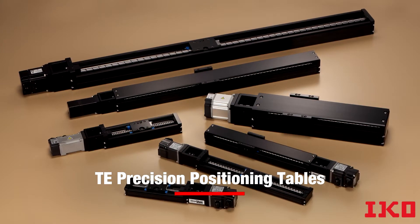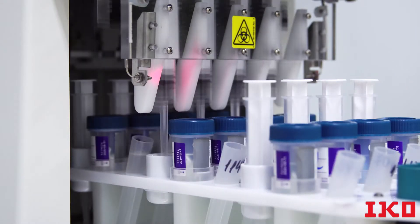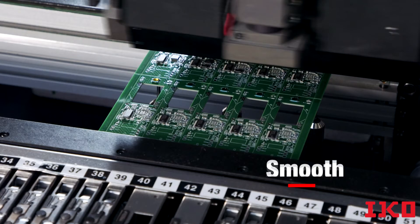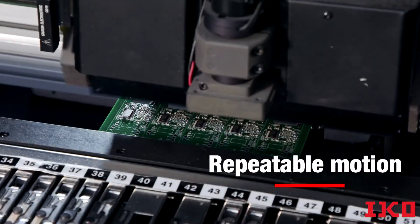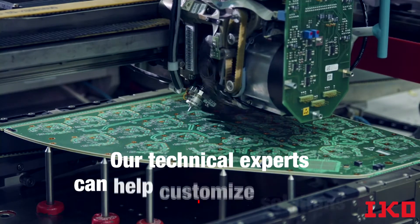Whatever your application, IKO offers a varied lineup of positioning tables and stages with precision machining technology and electronics that can provide the smooth, precise, repeatable motion required. And you can work with one of our technical experts to help customize a solution.